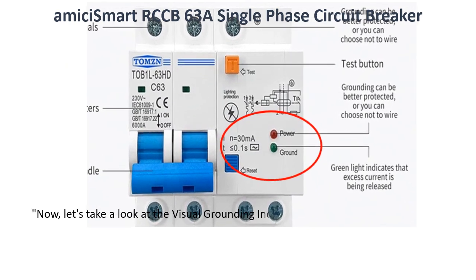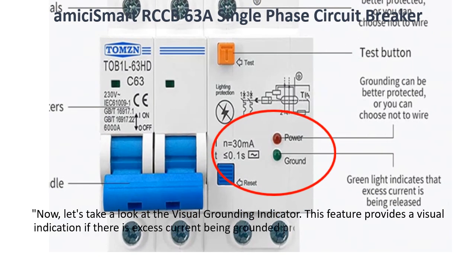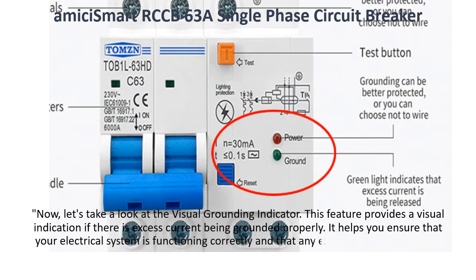Now, let's take a look at the visual grounding indicator. This feature provides a visual indication if there is excess current being grounded properly. It helps you ensure that your electrical system is functioning correctly and that any excessive current is being safely redirected.